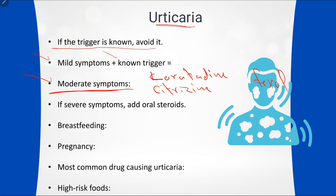Examples of non-sedating antihistamines include loratadine, cetirizine, and fexofenadine. Doses: loratadine 10 mg once daily, cetirizine 5–10 mg once daily, and fexofenadine 120–180 mg once daily.